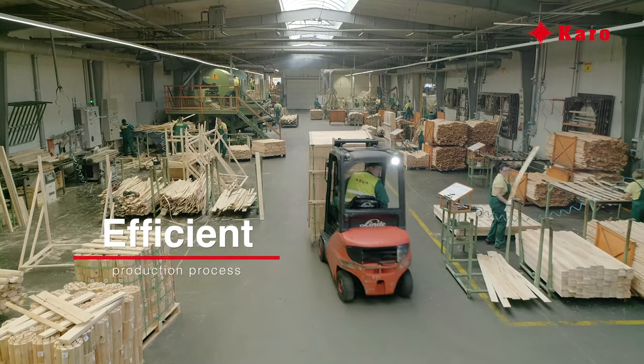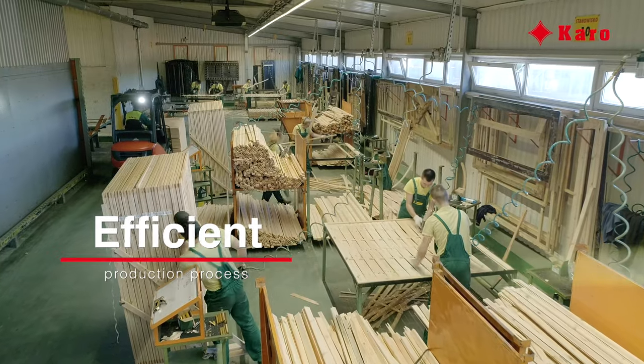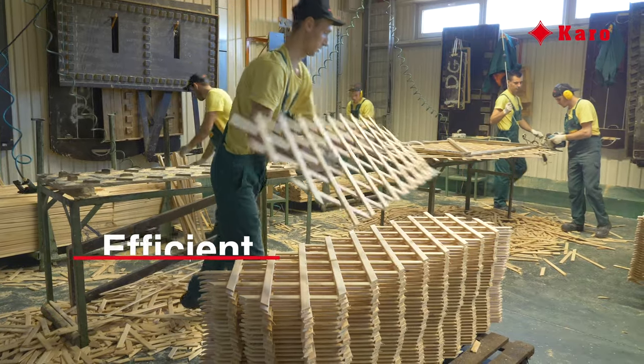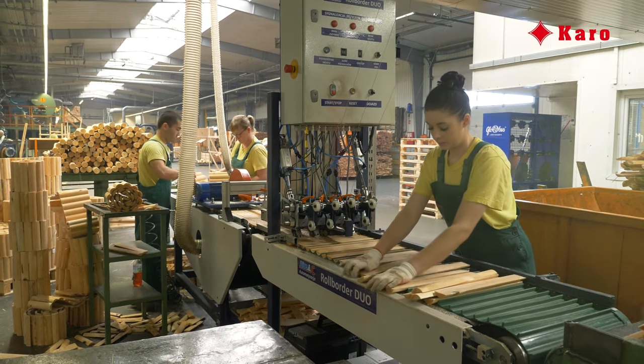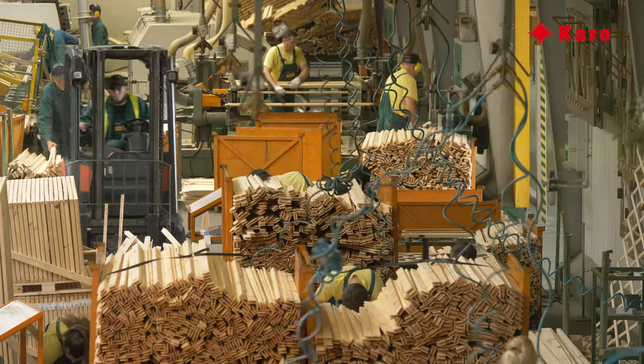There are several assembly stations at Karo. Thanks to this, the plant can simultaneously fulfil various orders: fences, hurdles, grates, flower pots — a wide range of garden products.